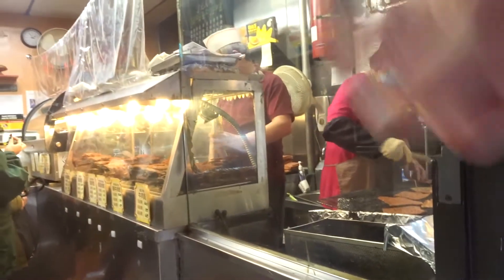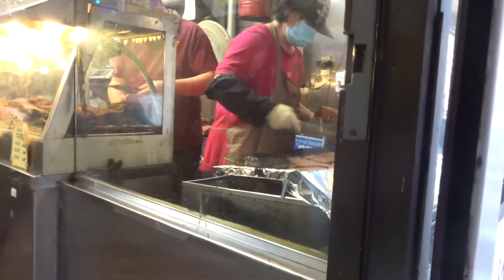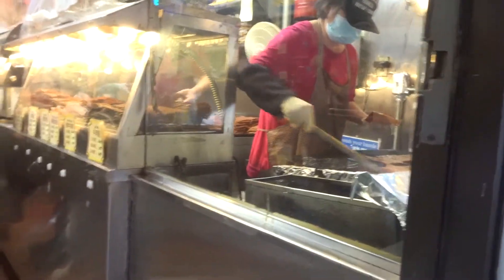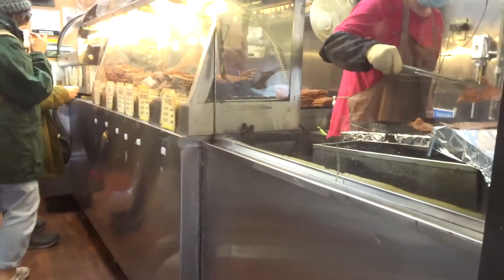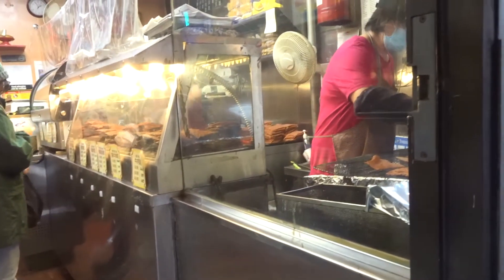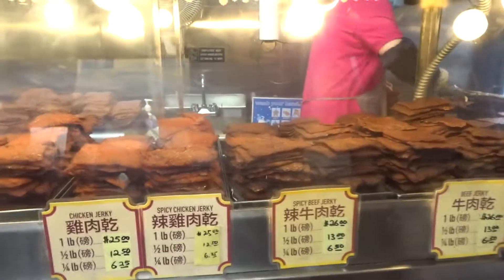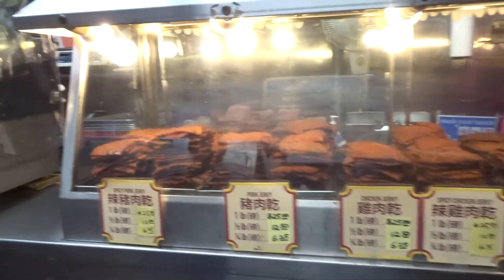It's delicious — really, really tender. They've got lots of different flavors as well. You don't have to buy half a pound; you can just get a few slices if you want. Oh lord, I wish you could smell it in here — this smells amazing.